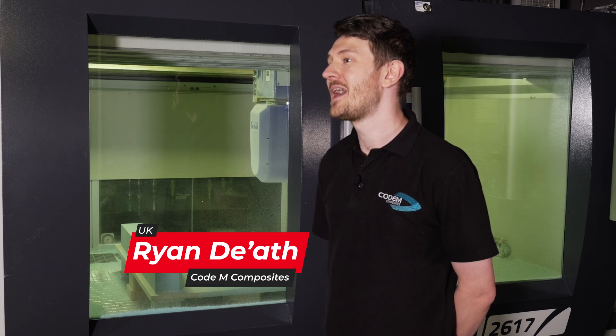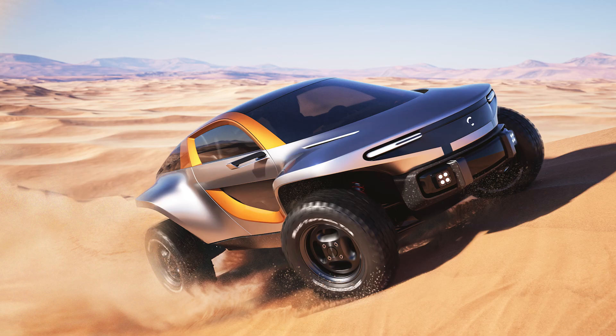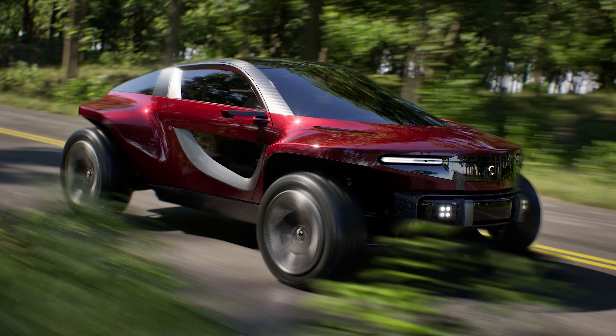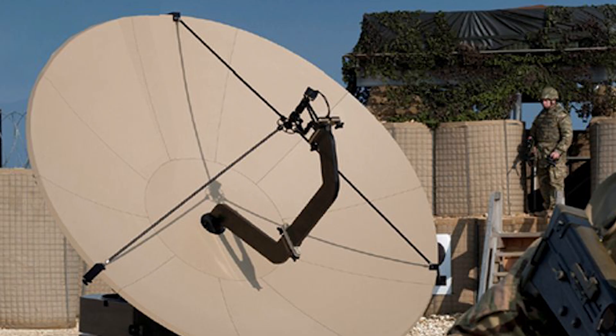I am Ryan Diaf, I am CAM and Manufacturing Supervisor at Codem Composites. We produce carbon fibre parts for a wide variety of sectors, from motorsport through to defence — anything that a customer wants out of carbon fibre, we'll do.